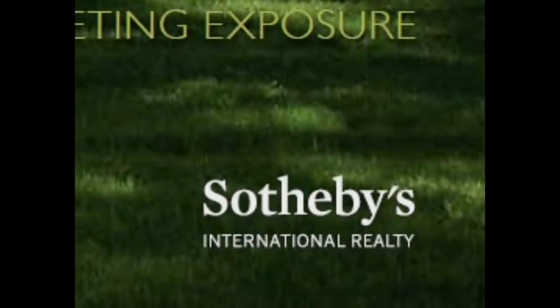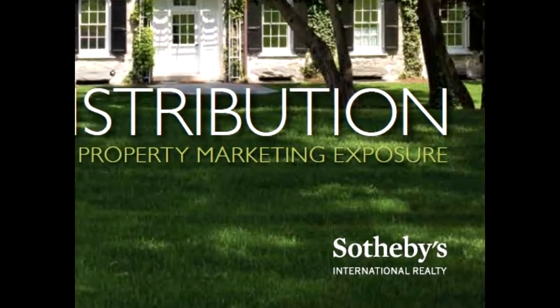Would you like to be able to tell your family and friends that your home sold for the highest price in your neighborhood? Well you can, if you understand that getting the highest price for your home is a direct result of getting multiple offers, which only happens if you get the maximum exposure for your home.